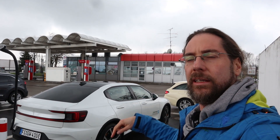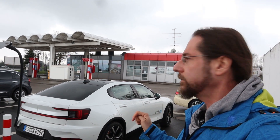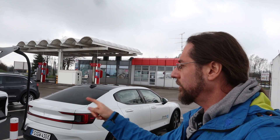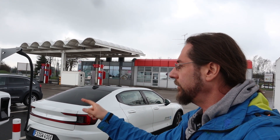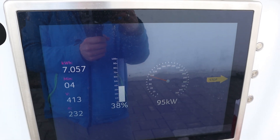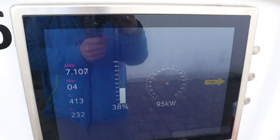I drove from Freising here, it was 120 kilometers or so, and now I do my Rakobi test. I arrived with 28% or so. I'm already at 37%. I'm charging with 93–95 kilowatt. Yeah, that's nice.